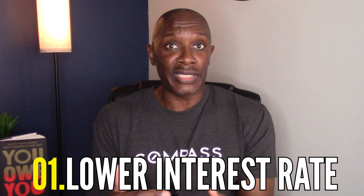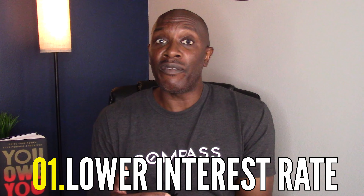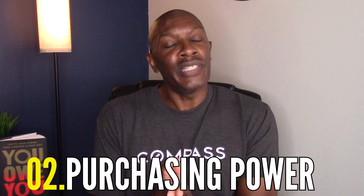Why would somebody want to choose an adjustable rate mortgage? Because you lower the amount of interest you're paying — it could be anywhere from a half a percent to a full percent, which could be a huge difference not only in the monthly mortgage you're paying but also in your purchasing power. Let's go through an example of using an ARM versus a fixed rate and see how these differ based on today's prevailing rates.